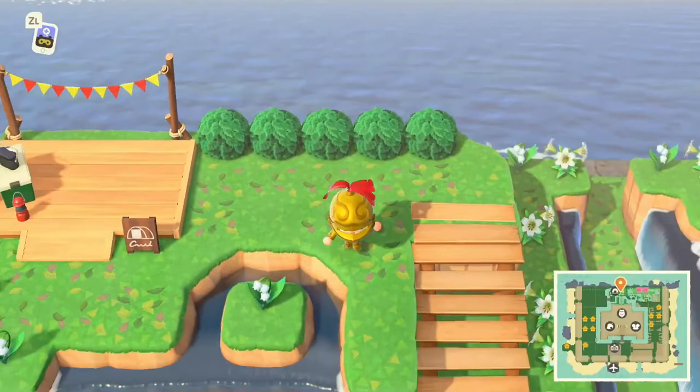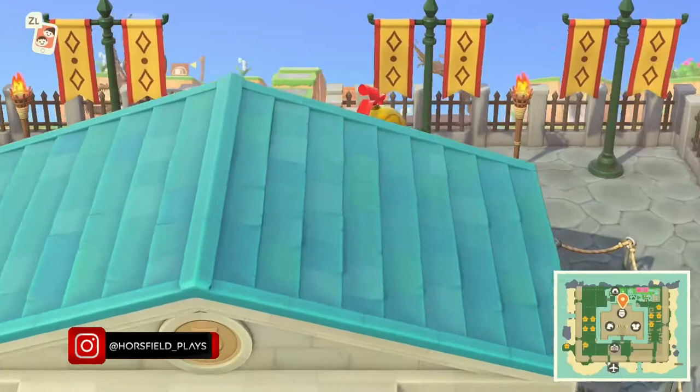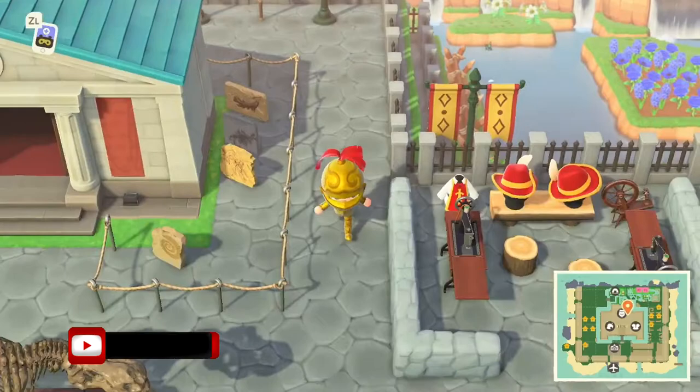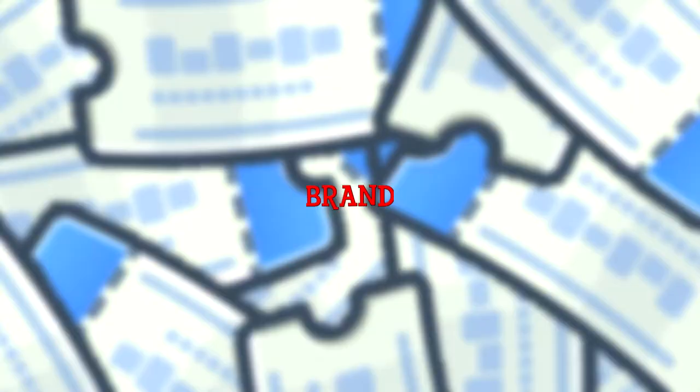Hello everyone and welcome to another video. Today I'm going to be showing you around my completed museum, which I have finally accomplished, and teaching you exactly how to pronounce all of the fossil names as best as I can. I just want to say a huge thank you to everyone for supporting me so far, and if you're watching this video and you're not already subscribed, please smash that subscribe button so you don't miss out on my future videos and my giveaways.